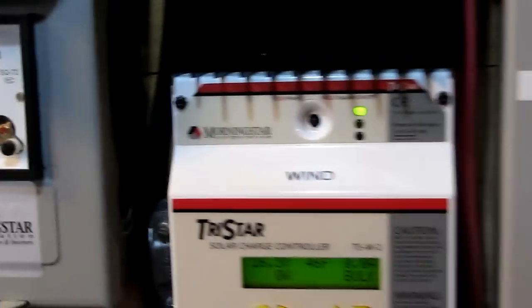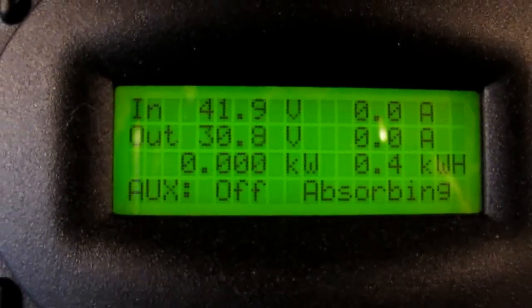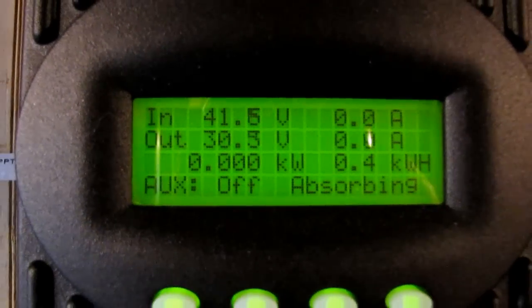We ain't making any solar today while we're waiting on some wind. We're putting out about 80 watts right now.